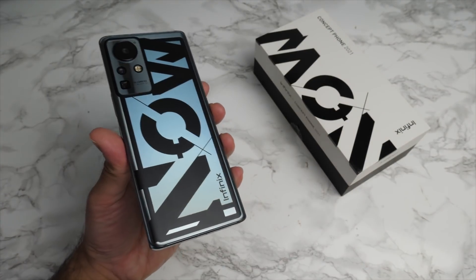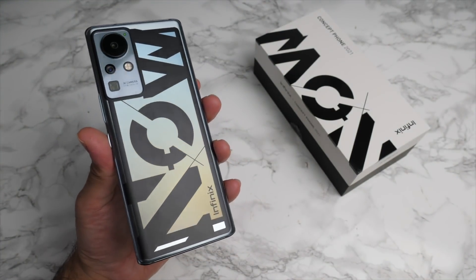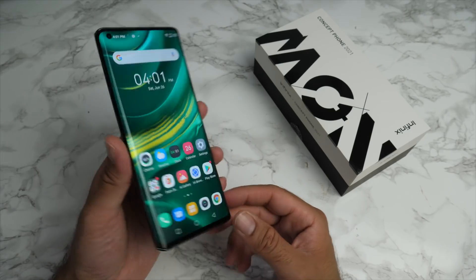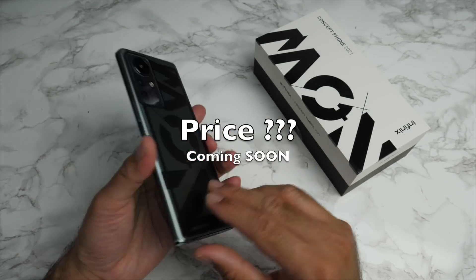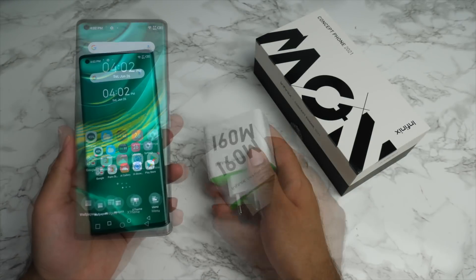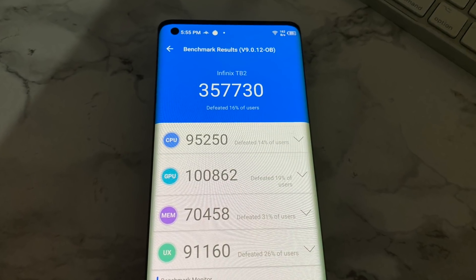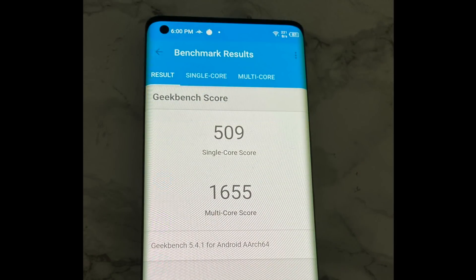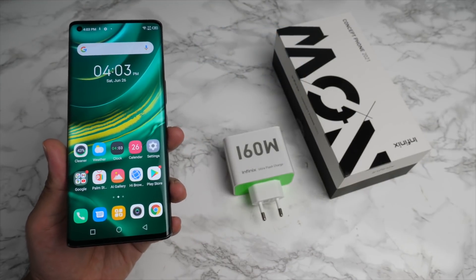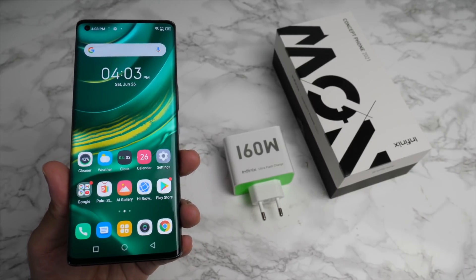So there you have it — that was the Infinix brand new Concept Phone for 2021. I did quite enjoy playing around with the prototype, but I can't wait to get my hands on the final product to test out those exciting features we couldn't test here. Beautiful phone, beautiful display, loving the fresh ideas this phone brings. You definitely can't argue with the 160 watt ultra flash charging — good things are coming in the smartphone world. Definitely more content on Infinix coming up on the channel, so make sure you're subscribed and hit the bell notification. Thanks for watching and I'll see you in the next one.